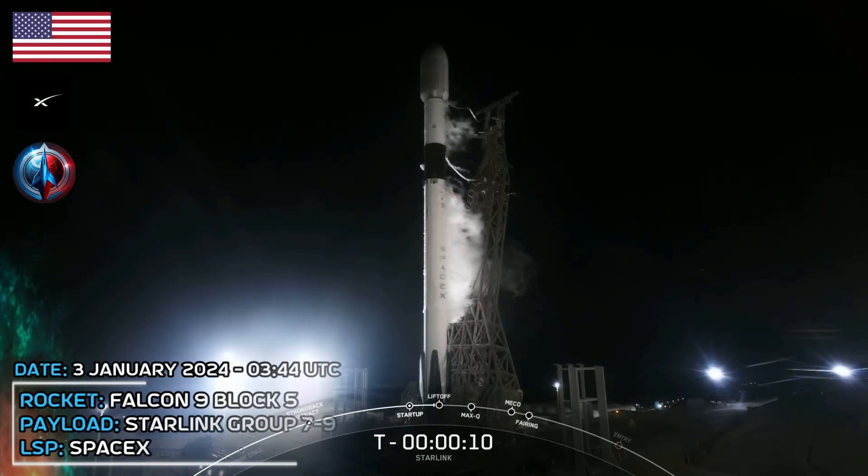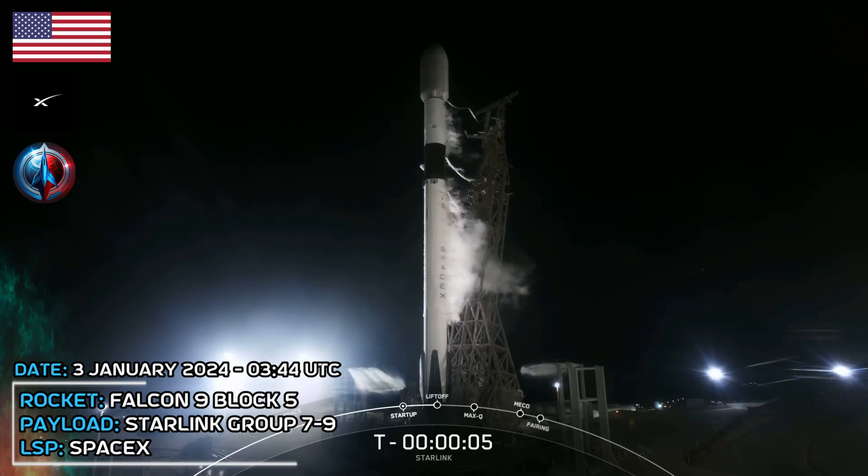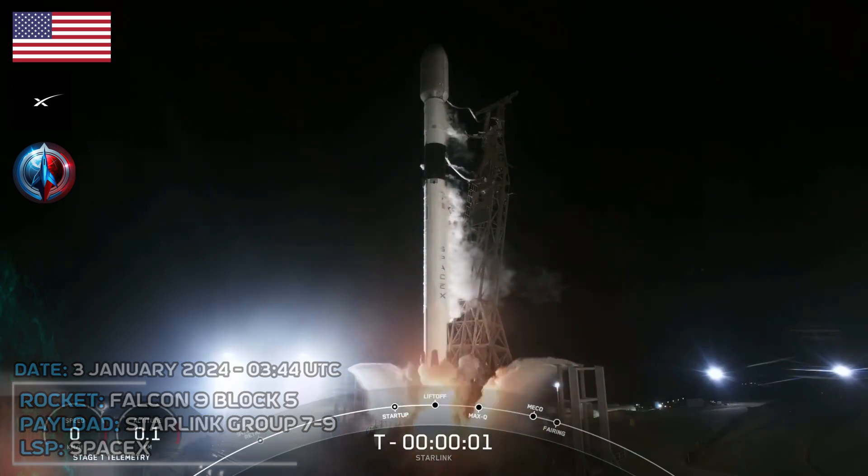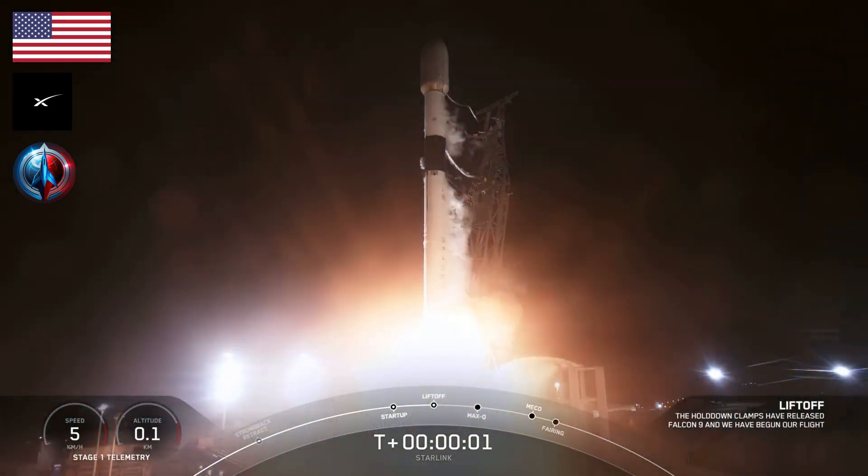T-minus 10, 9, 8, 7, 6, 5, 4, 3, 2, 1. Ignition and liftoff of the Falcon 9.